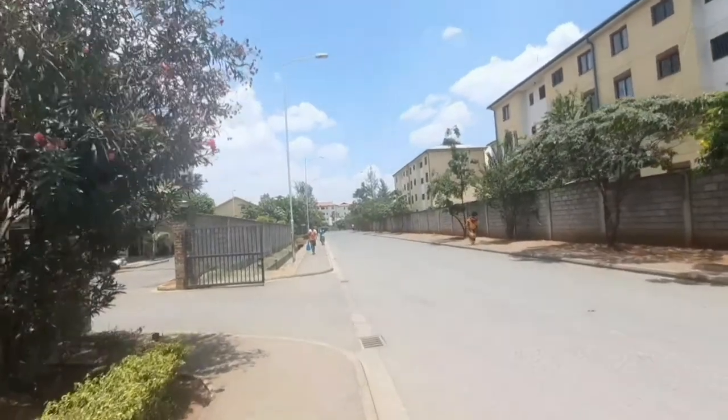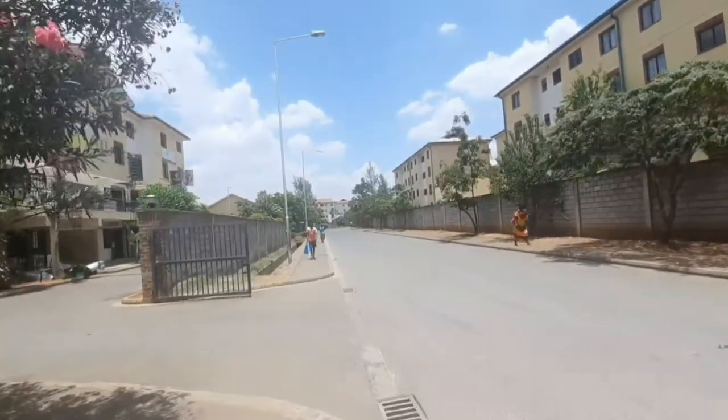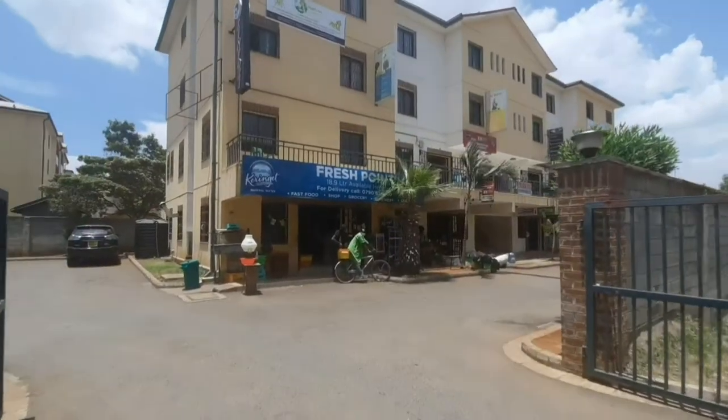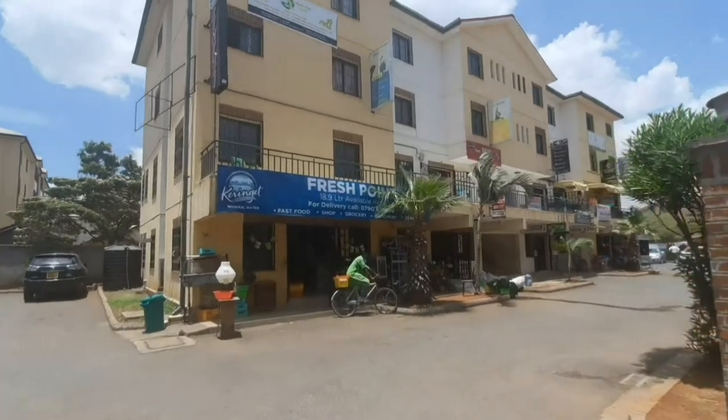Most houses are apartments and also a few maisonettes. This is another shopping mall — a second one.